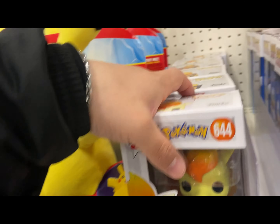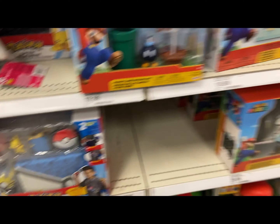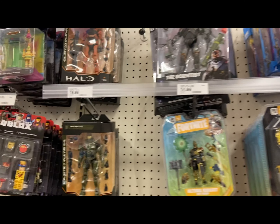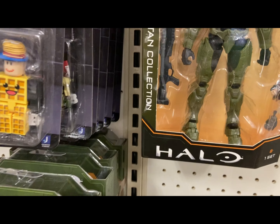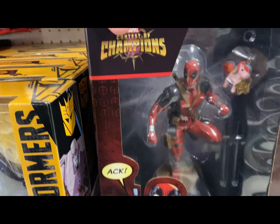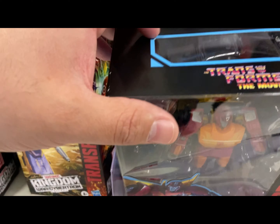Alright, so I am in Target starting off a new toy hunt. Pokémon now has some type of weird horses. We have some Mario Legos that are not in the right spot. We have a new Halo figure, looks like a new Jeremy Halo, it's pretty cool. We have a new Deadpool with unicorn statue. We have Rodimus on sale.